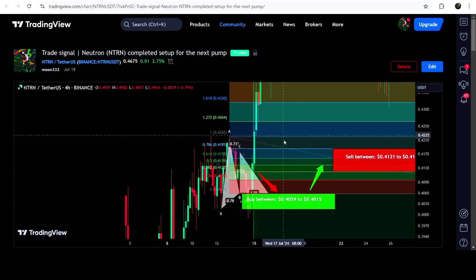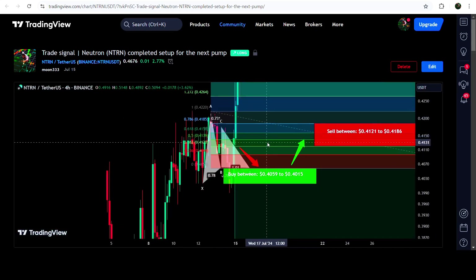After clicking this button it will show you how the price moved up from the buying zone and rallied to the sell targets. This was a very massive pump.